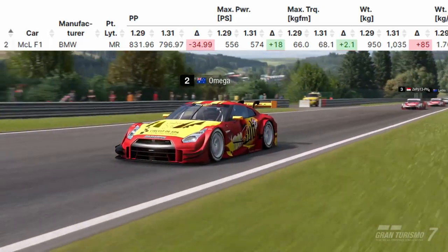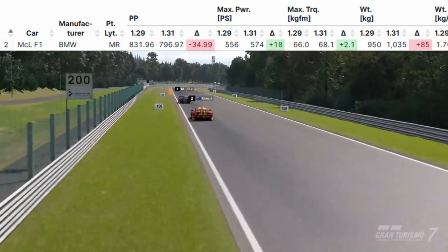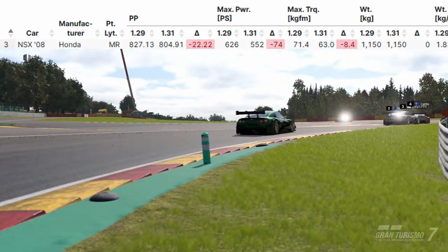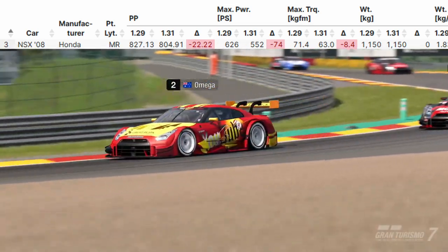Starting out with the BMW MCL F1 — it's had 34 performance points taken, plus 18 power, plus 85 kilograms of weight. The Honda NSX 08 model has had a reduction of 22 performance points, minus 74 power, no weight change.